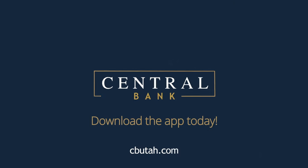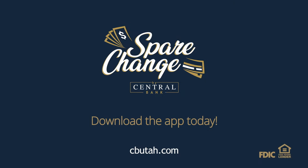Download the app today and start automatically saving with SpareChange, exclusively from Central Bank, a smarter way to bank.